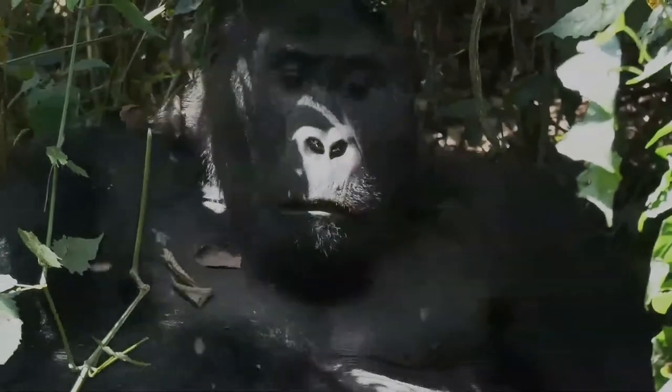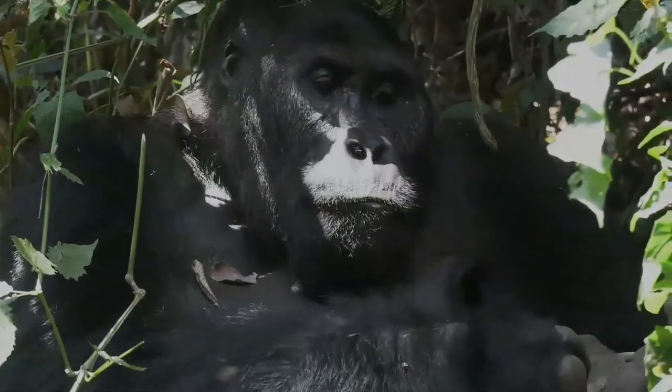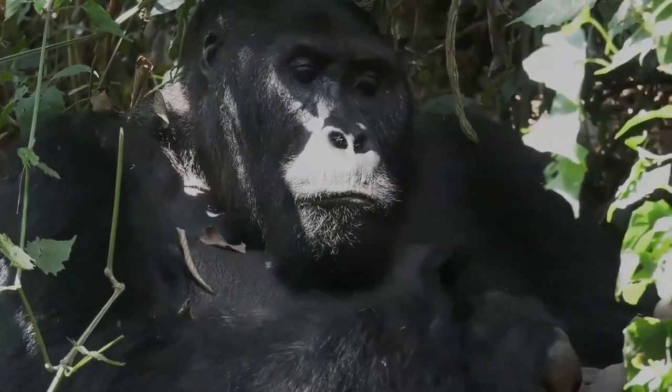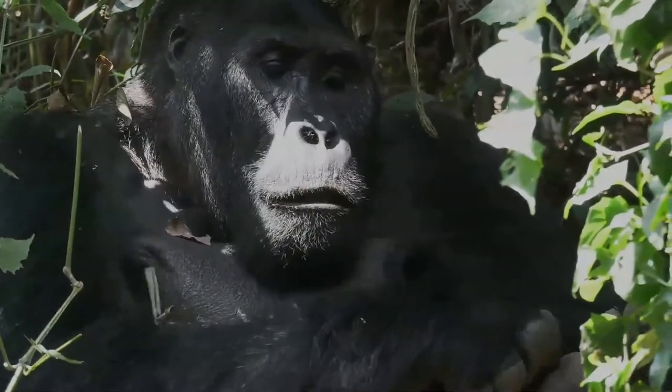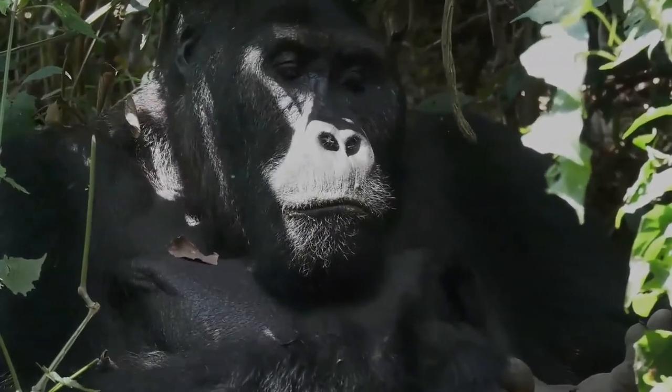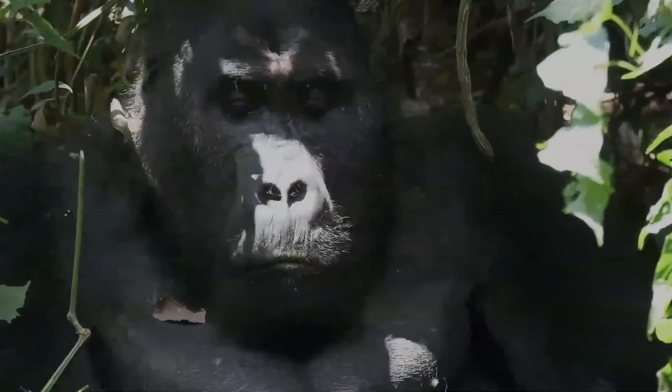The eastern gorilla is a large hominid with a large head, broad chest, and long arms. It has a flat nose with large nostrils. The face, hands, feet, and breast are bald. The fur is mainly black, but adult males have a silvery saddle on their back.